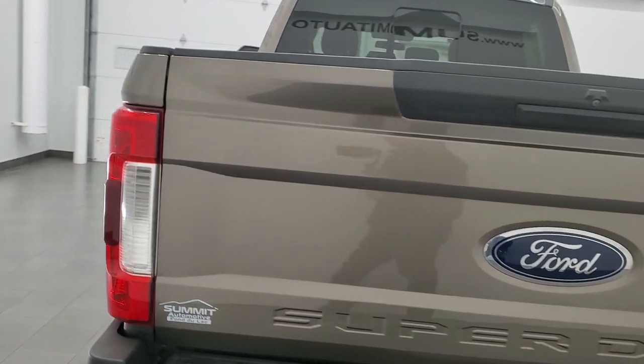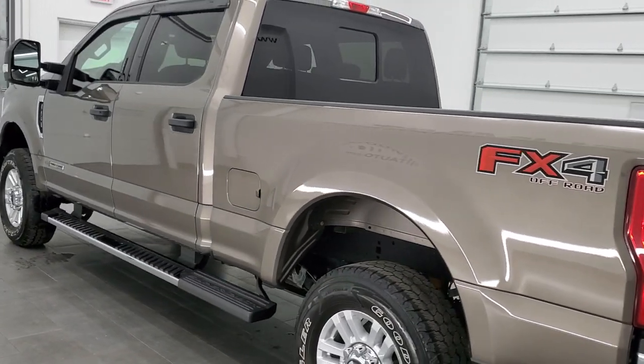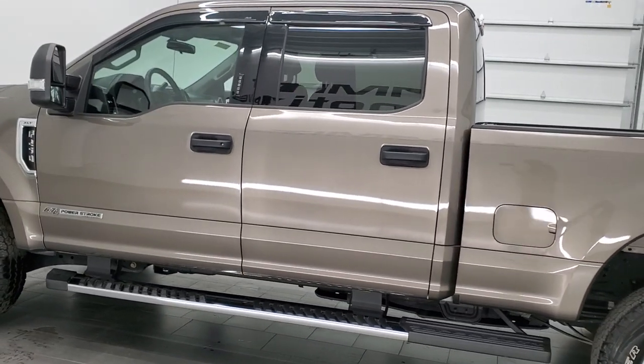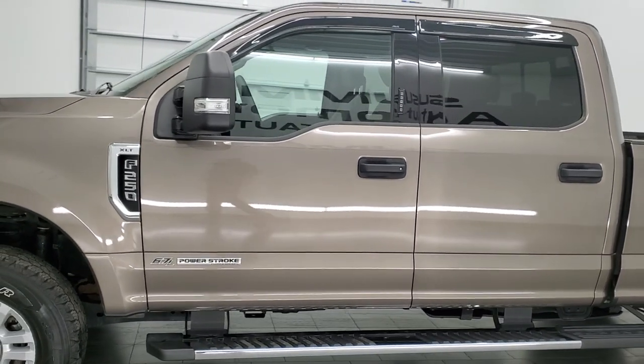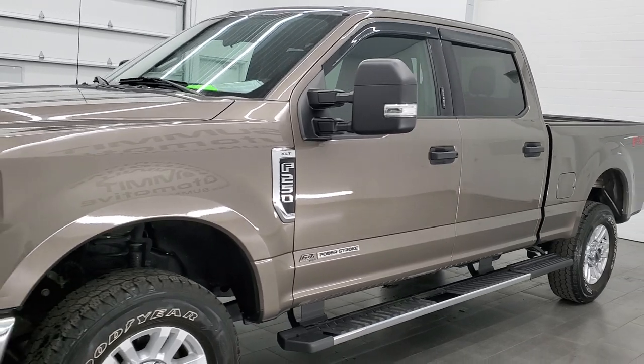This 2018 Ford F-250 has the 6.7 liter Powerstroke diesel engine. It has been fully safety inspected by our service shop, has a fresh oil and filter change. All the fluids have been checked and topped off and this truck is 100% ready to go.